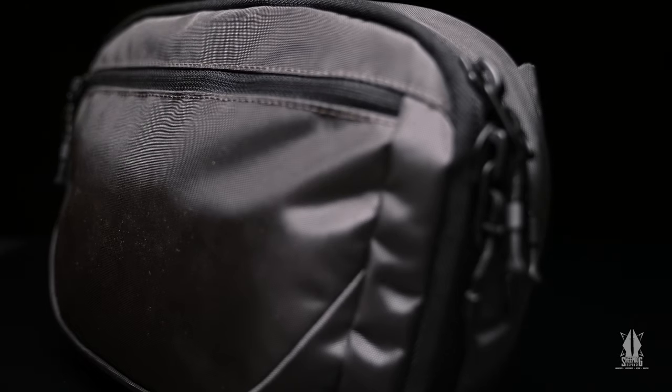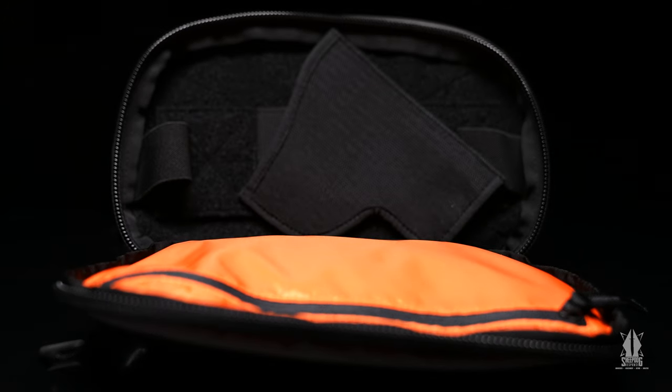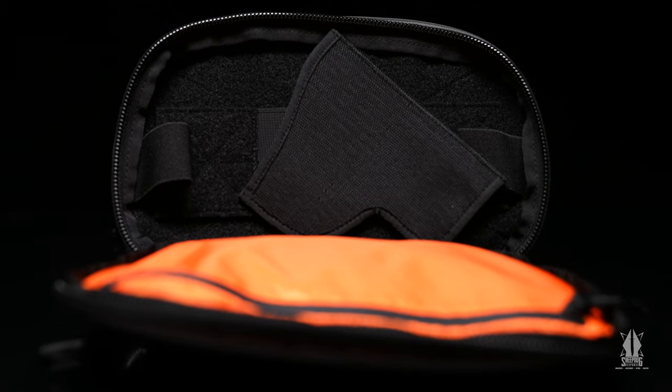No! It's the new Sheepdog Response low viz waist pack. It's amazing. The Sheepdog Response low viz waist pack boasts an array of features including its large compartment design for any concealed carry configuration. Did I really just spend a year of my life designing a tactical fanny pack?